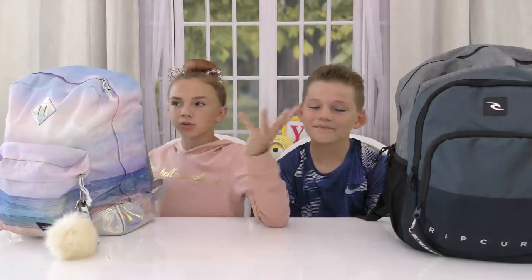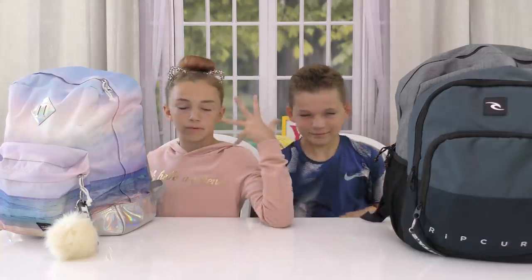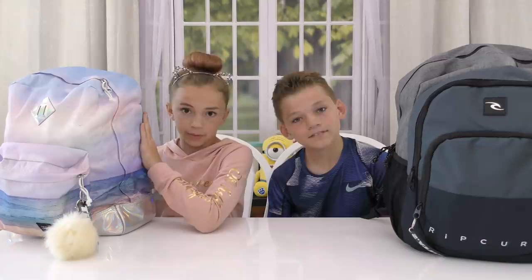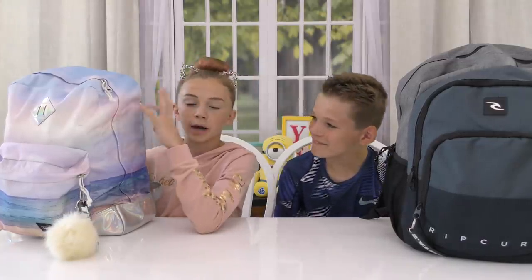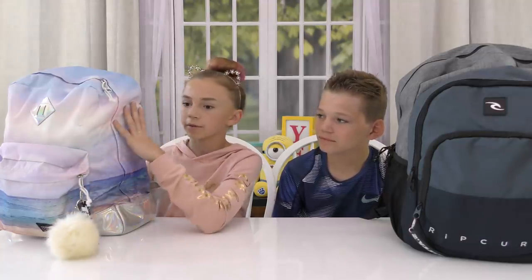Today we are going to be doing the what's in my backpack video for back to school. And at the end of the year we're probably going to be doing another one showing how messy our backpacks have become. But for now we're going to show you all the cool stuff that we have put in for back to school.